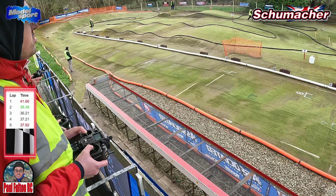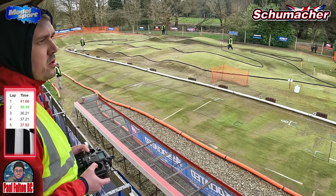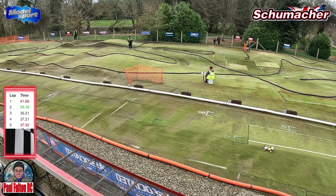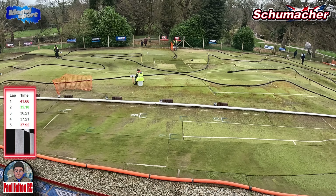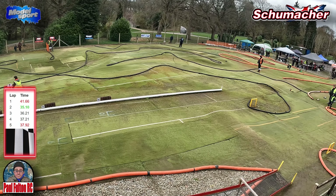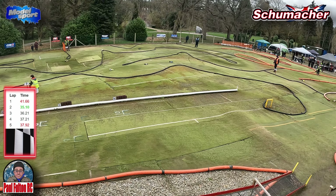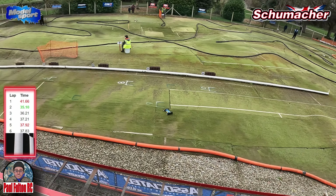Get a bit out of shape on the straight, car's fish-tailing around. About halfway through the race now. Through the chicane. Car in front crashes out again — two cars crashed out. Get this lap done. Lap six is at 37.83.